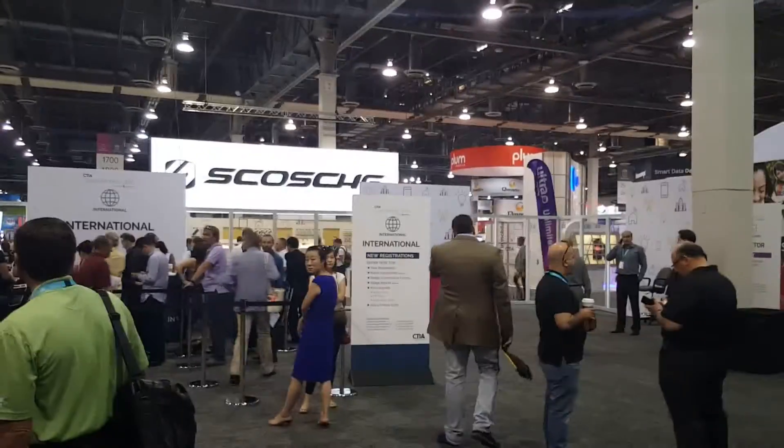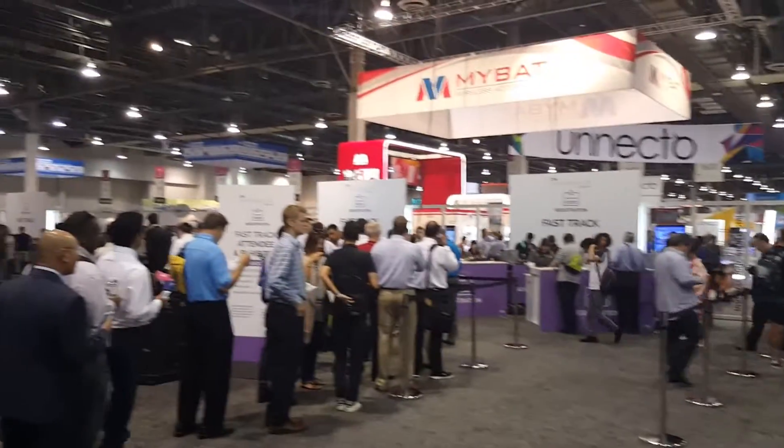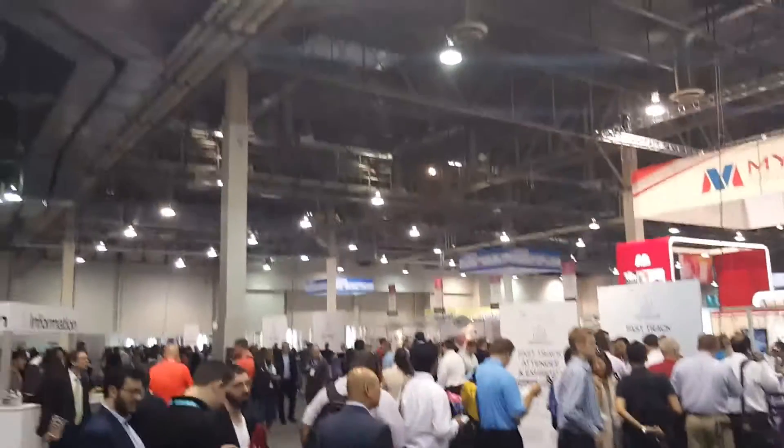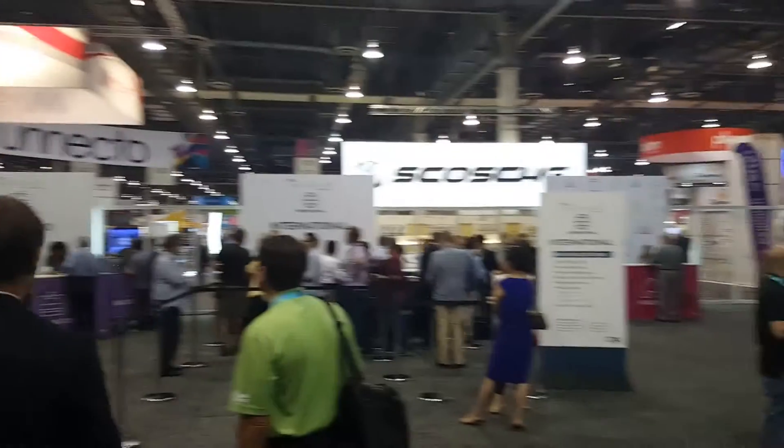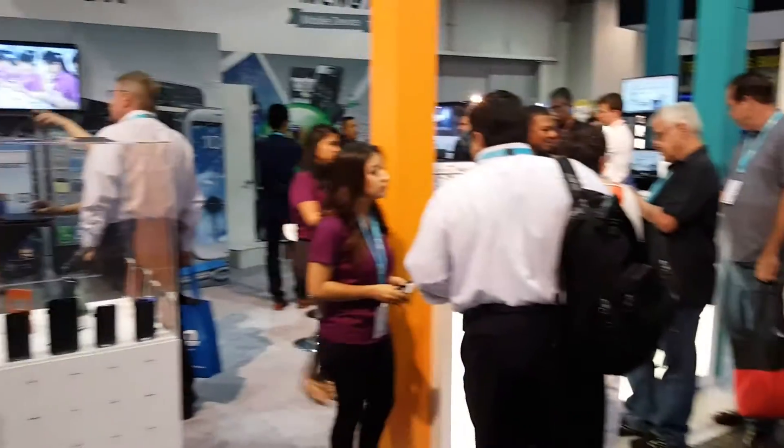This is Dustin with TechMD. We're at CTIA just trying to get registered here. This thing is amazing, can't wait to see what's inside. Who invited me to CTIA?